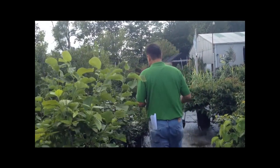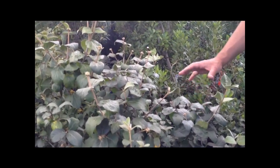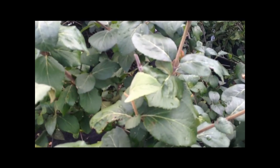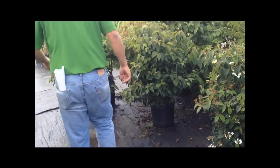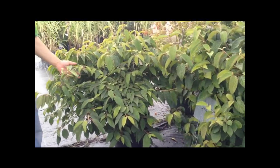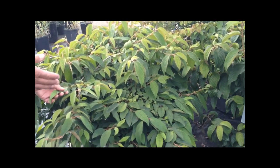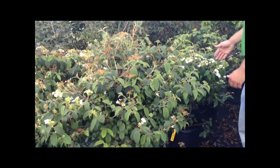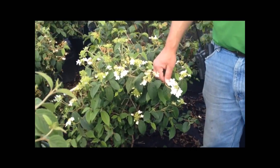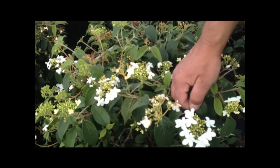Moving down here a little ways, Korean Spice Viburnum is another really fragrant plant. Viburnums do well in the shade, and they come in all different shapes, sizes, and textures. Over here, we've got Marie's, a double-file Viburnum — really a thick, full, heavy-duty plant that gets a white, almost layered, single-file blossom to them in the spring. And then another one here is Summer Snowflake, and this guy blooms on and off all summer, so it's a very unique plant that will give you flowers year-round.